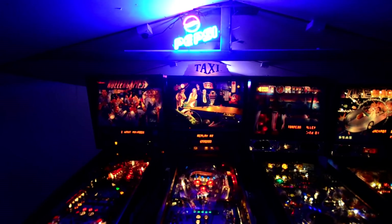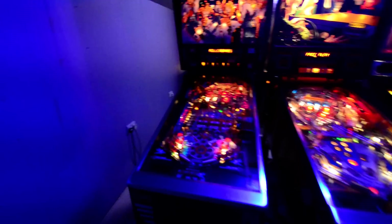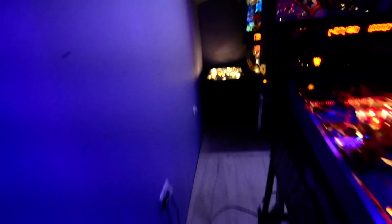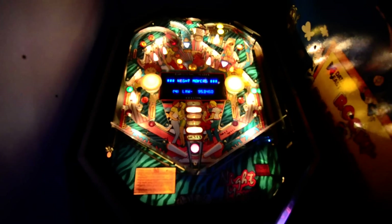Got a Pepsi Neon up there, can't really see it great on this camera. Williams Roller Games — come over here. This one's awesome, this is the Night Moves tabletop, just recently repaired and cleaned that one up.